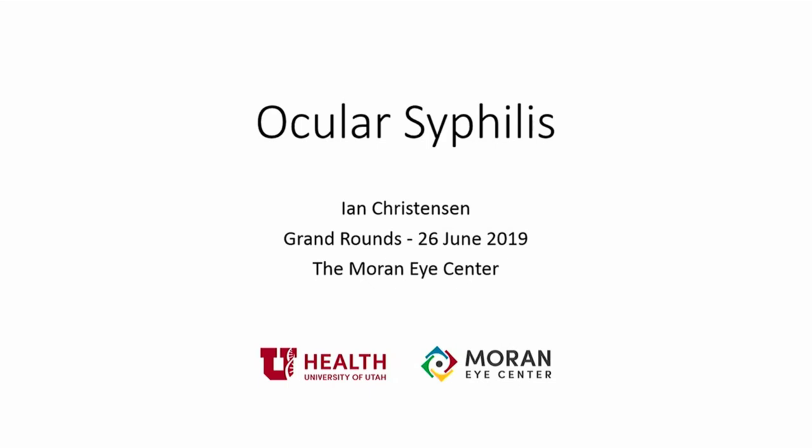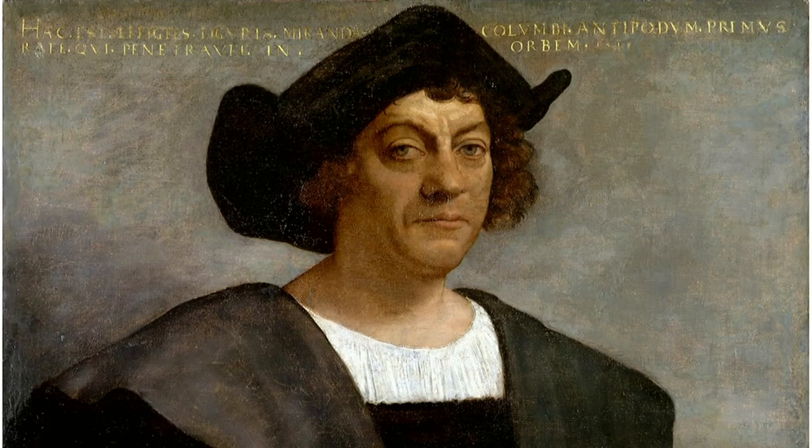My name is Ian. I'm a fourth-year medical student here at the University of Utah. Today I'm presenting on ocular syphilis. The point of this presentation is to provide an overview of ocular syphilis, and I also have an interesting case that was seen here at the Moran Eye Center that I'm going to present in conjunction with this.